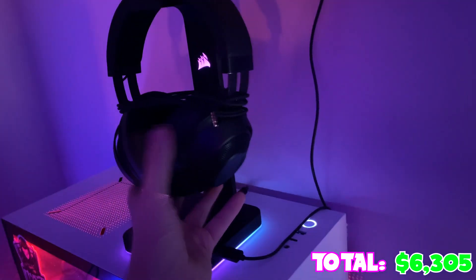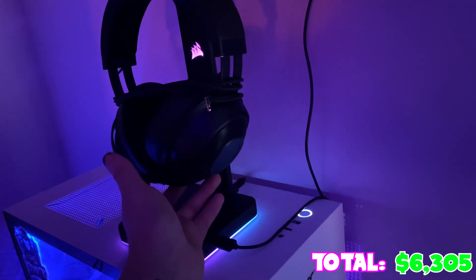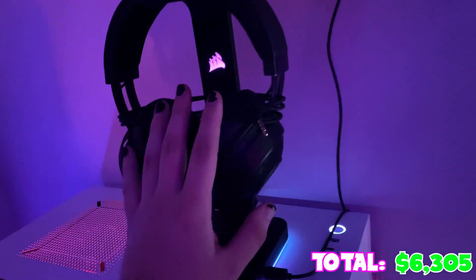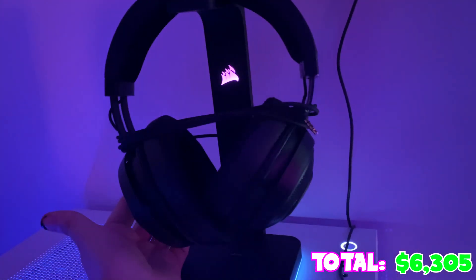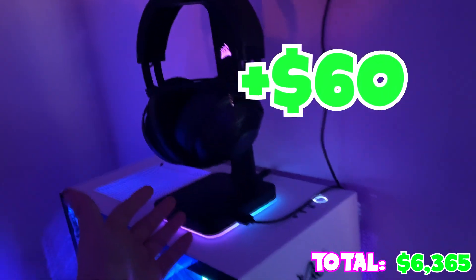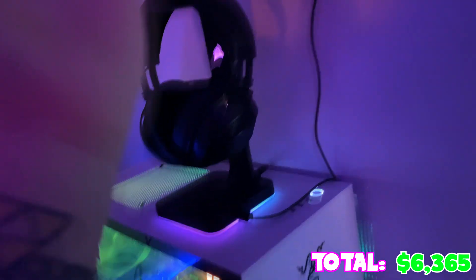Here are my headphones - these are the Razer Kraken Stereo headphones. They sound great, they're cheap at like $70, and I like them. They're on the Corsair headphone stand which was like $60 - don't ask me why, I have it, it's cool.